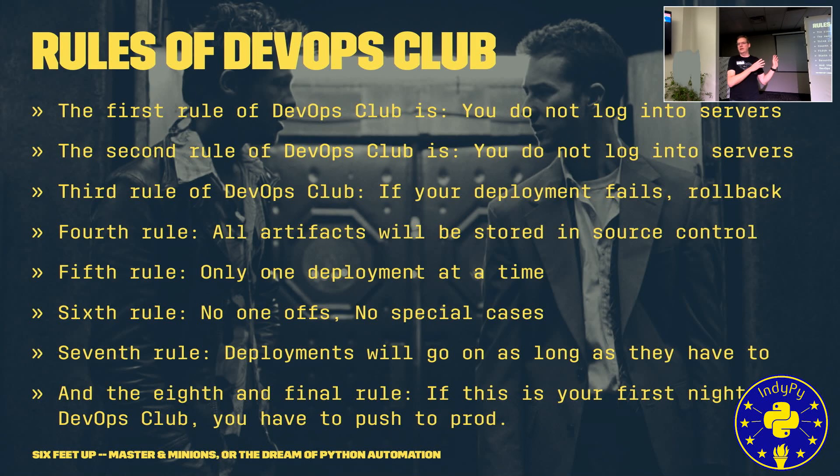This relates to our rules of DevOps. I took some of this from a Hacker News post — there's a link in the presentation, which is online in the IndiePy GitHub repository if you want to check out what gave me inspiration for this.